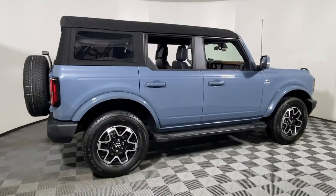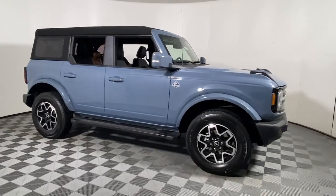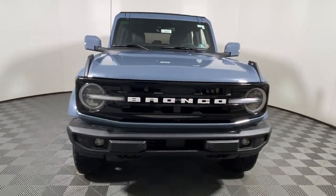Take a moment to check out the 2024 Ford Bronco. Answer the call to adventure in modern style and daily driver comfort in this rugged Bronco.